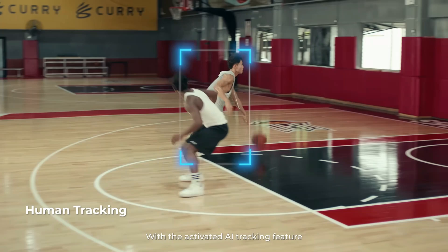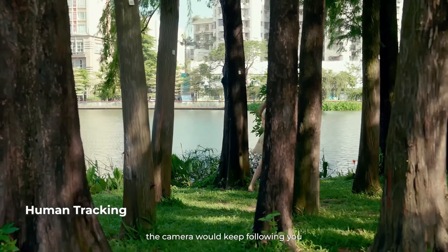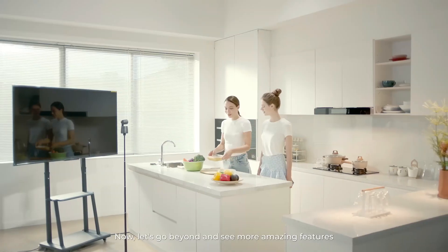First and foremost, the OBSBOT TAIL is not your average camera. It goes beyond just being an ordinary 4K AI-powered webcam. It is a powerhouse of advanced technology, packed into a sleek and compact design.